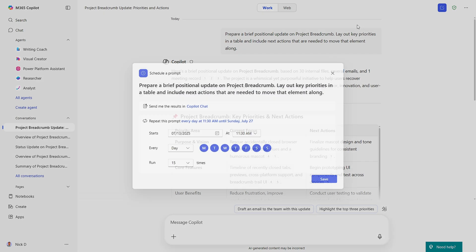The UI here implies that in the future we might be able to schedule prompts to act beyond Copilot chat. But right now, that's the only option.